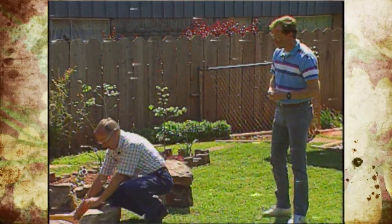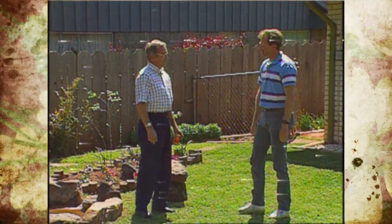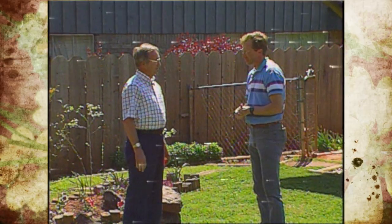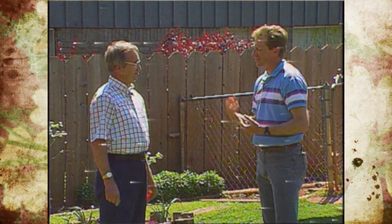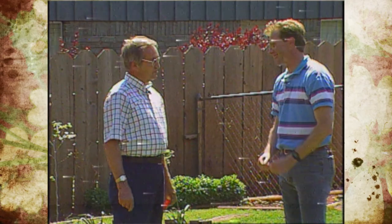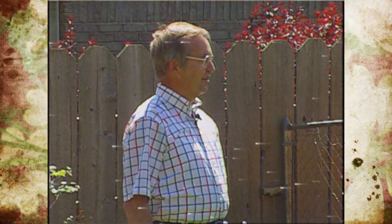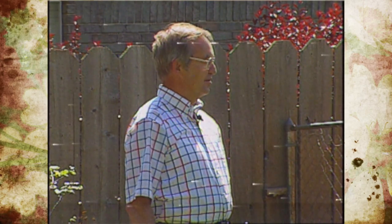Welcome to Oklahoma Gardening, Larry. Thank you very much, appreciate you inviting us up. You're actually a professor here with Oklahoma State University — yes, in electronics and computer technology. How did a professor in electronics and computers get interested in Japanese gardening? Well, I spent time in Japan in the service, met my wife, and the first time that she took me to a Japanese garden, I fell in love with them and have been tremendously interested in them since that time.